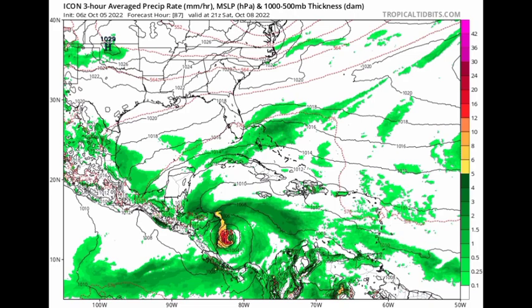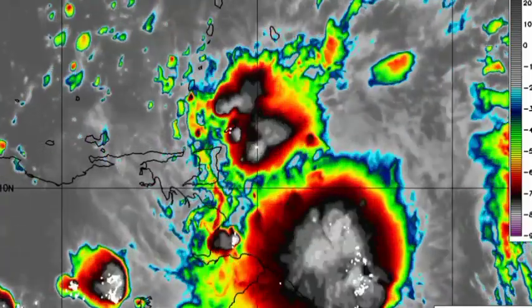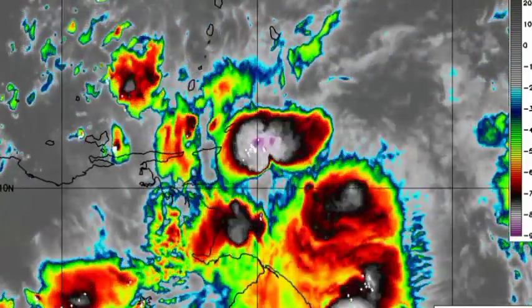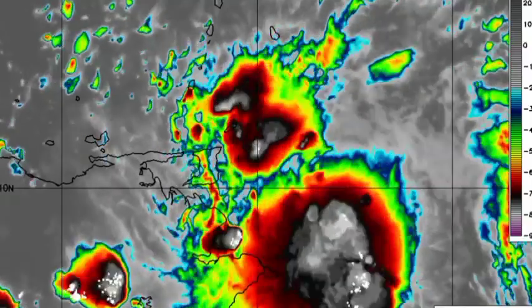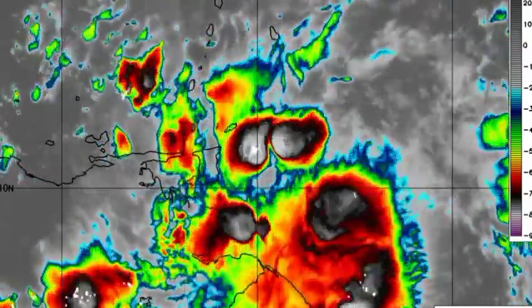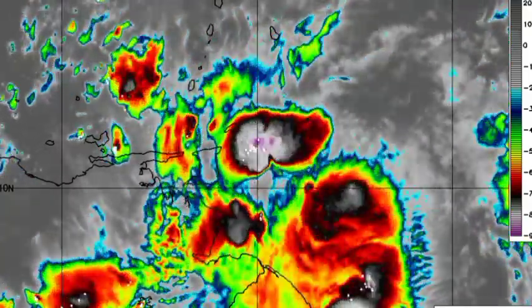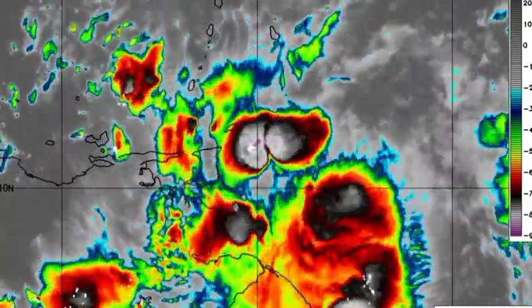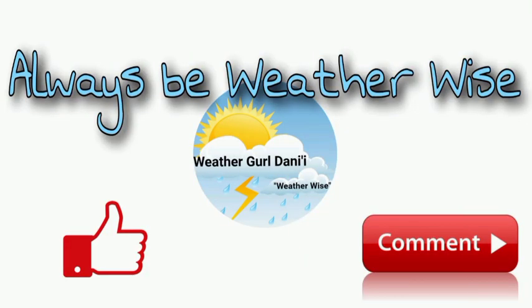I'm going to keep you updated on what's happening out there. Right now, the Windward Islands, ABC Islands, northern Venezuela, and even portions of northern Guyana are being impacted with a lot of shower and thunderstorm activity. Please stay safe and do not take any unnecessary risks. I'll keep you updated as time goes by. If you have any questions, leave them down in the comments or share your thoughts there. Remember to always be with the wise.